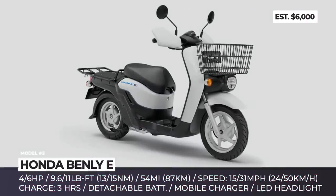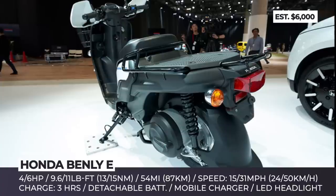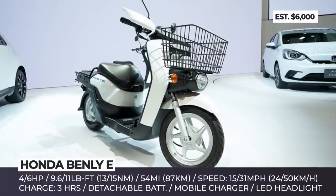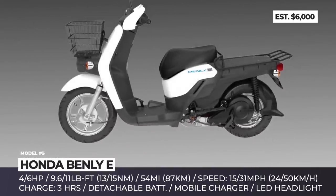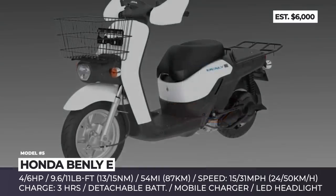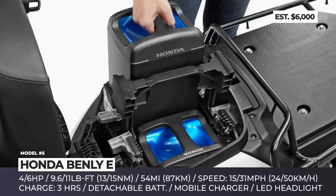Honda Benly E. Introduced as a concept vehicle in 2019, the all-electric Benly E is now expanding beyond the Japanese market. The model offers four variants: First, First Pro, Second and Second Pro. All feature Honda's removable battery tech with two packs located under the seat and standard mobile chargers. The two base Benly E's are motivated by a 4hp electric motor that peaks at 9.6 pound-feet and produces 15 mph top speed. These models are range-oriented and are able to travel for 54 miles on a single charge.